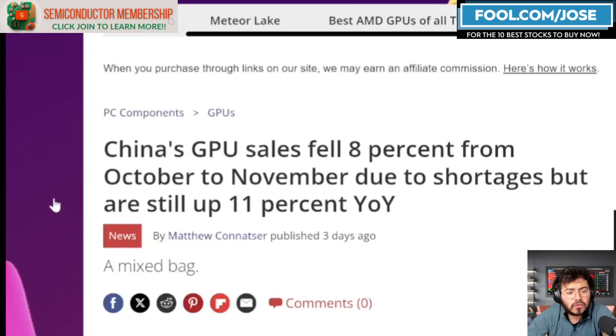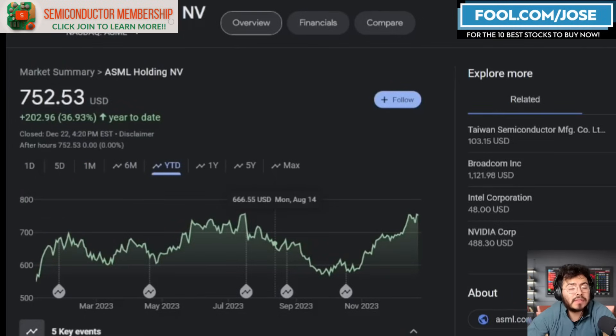There are reports that China GPU sales fell 8% from October to November, likely due to export restrictions, but they are still up 11% year over year. The Chinese market is one market, but that strong year-over-year growth suggests the rest of the market is also seeing year-over-year growth. This bodes well for companies in the GPU space — especially on the consumer side — like Intel, AMD, and most notably NVIDIA.